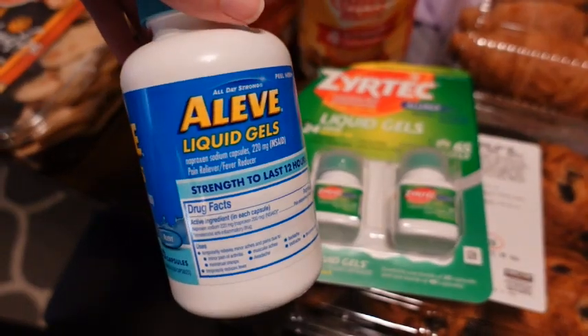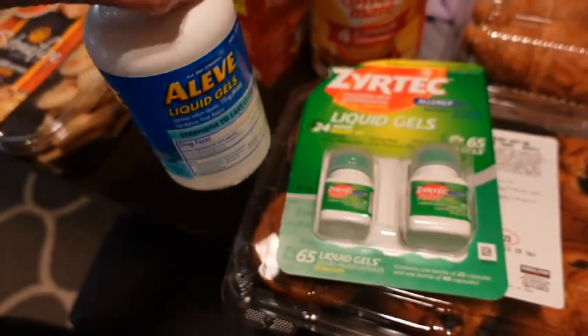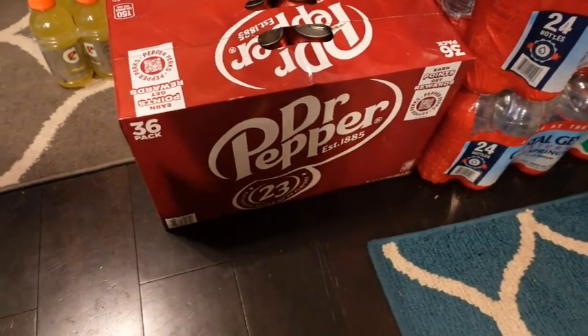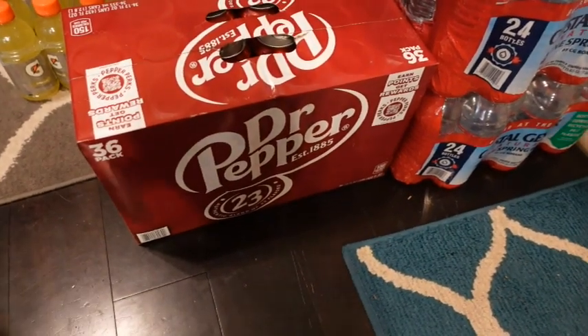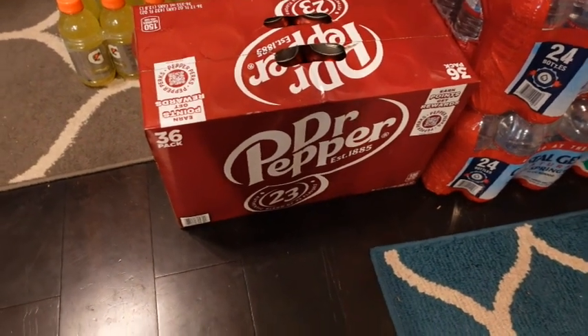Then I got some Aleve liquid gels for my husband — much better price at Costco. I picked up my case of Dr. Pepper. They did not have any Pepsi — they had diet but I don't drink diet — so I went ahead and picked up the Dr. Pepper.